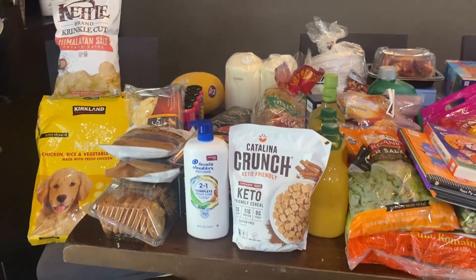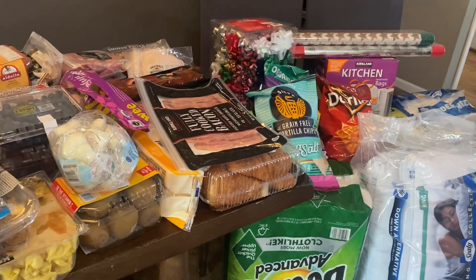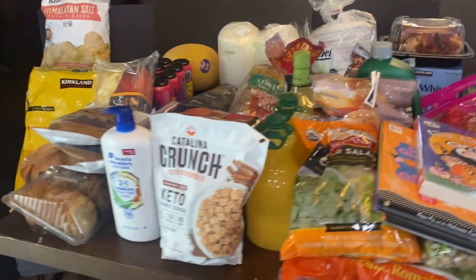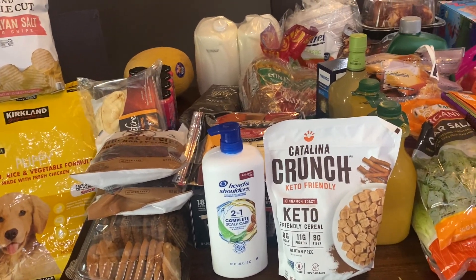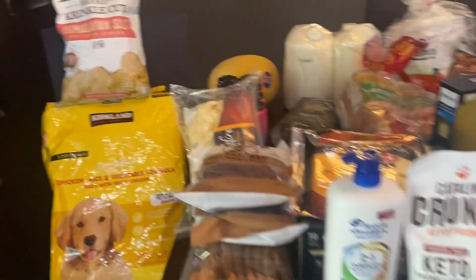Hey everybody, welcome back to my channel. Today I have a huge Costco haul. It is the month of August, the very end of the month, the 29th, a couple days before Labor Day weekend. This is my stock-up haul for September, and we have some family friends coming into town for the long weekend, so I got some stuff to entertain them as well. Let's just get into it.